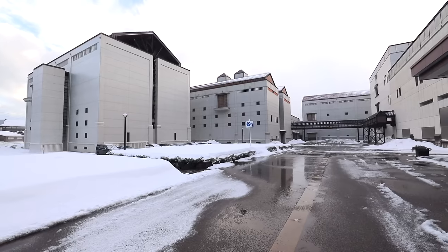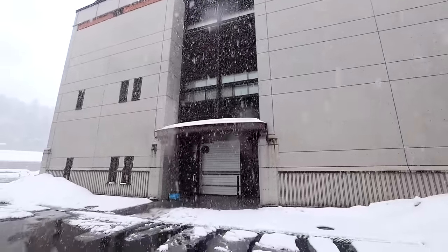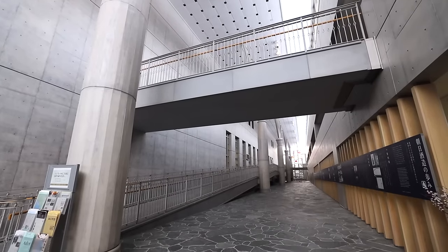This place is so massive. There's just so much stuff going on. The entire sake factory sits on about 57,000 square meters of Niigata land, consisting of five separate buildings all working together to make it all happen.